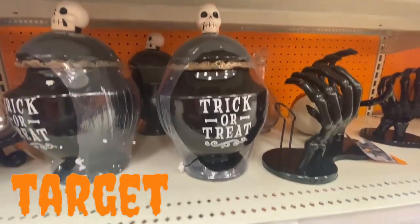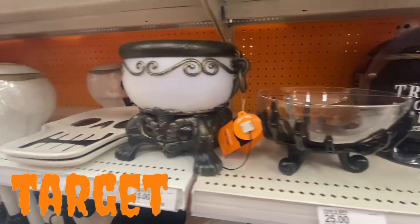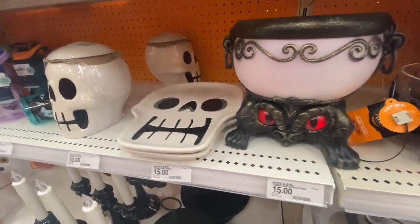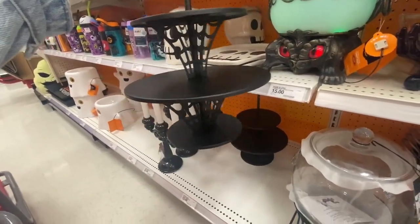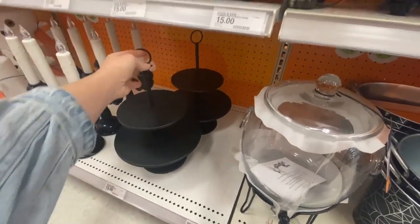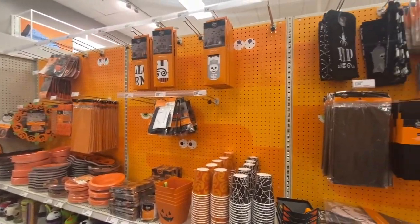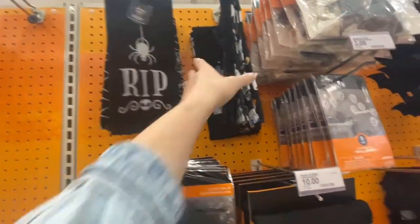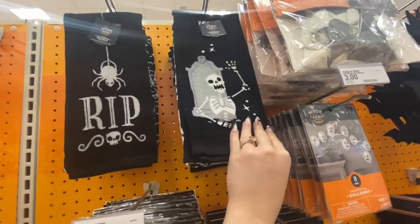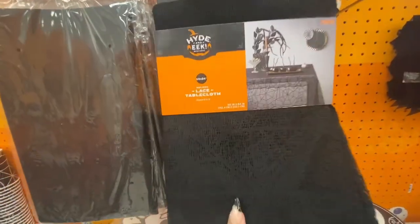Starting at Target, we have more of the Hide and Eek Boutique — a lot of stuff we haven't seen yet. There's a really cool little crystal ball with eyeballs on the bottom, and a tiered tray with little spidey webs — it's a little on the smaller side. They have literally all the party supplies you could ever need, a couple of dish towel options at five dollars, and some really cute balloons — I'm pretty sure they had those last year too.